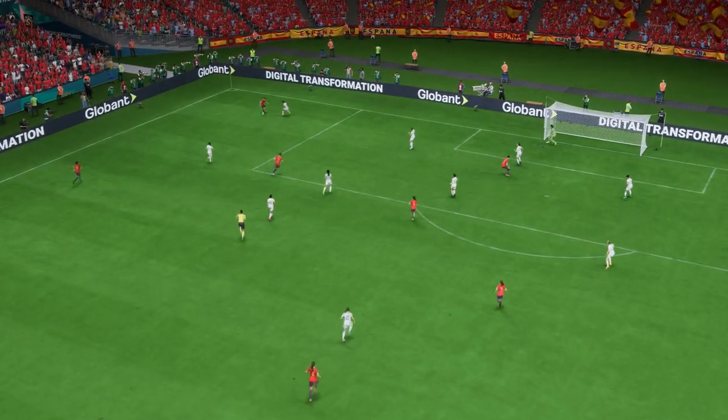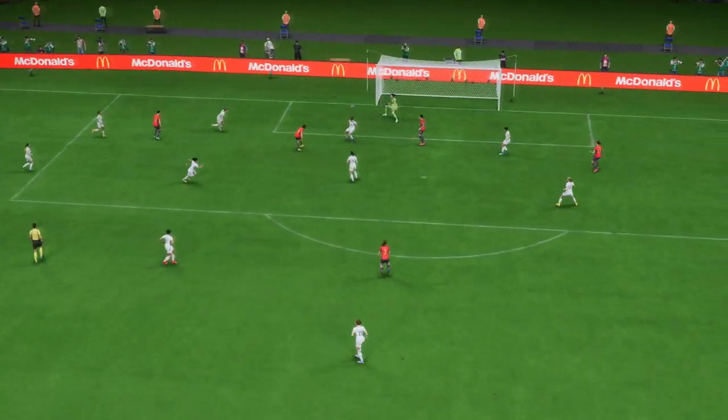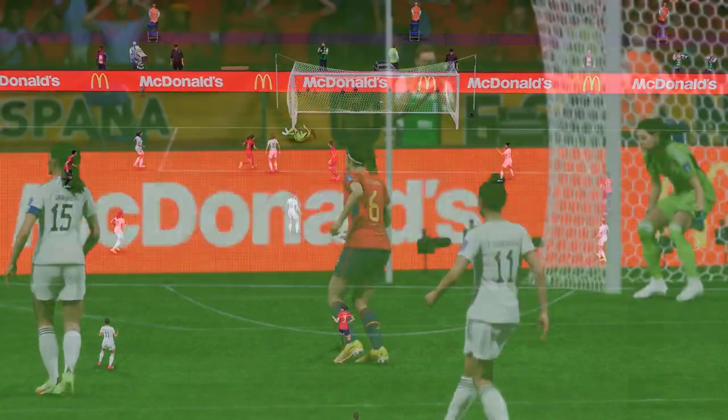Well, here it is again, and all credit to the goal-scorer, but you have to ask questions of the keeper. She's got to have that covered for me. No wonder she's frustrated with herself.